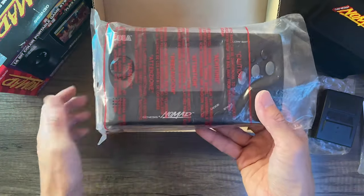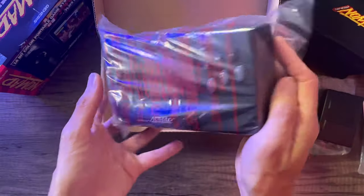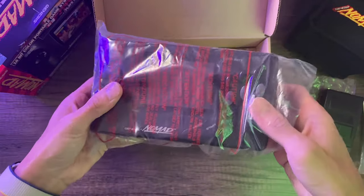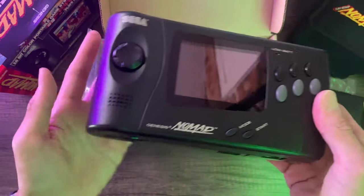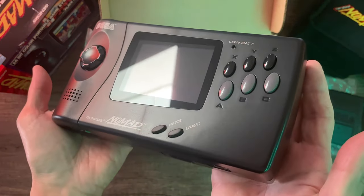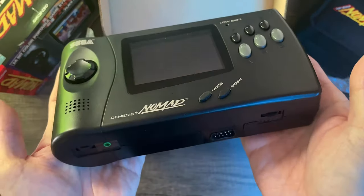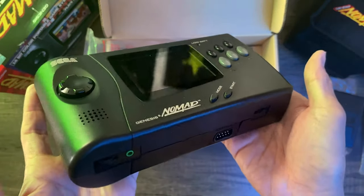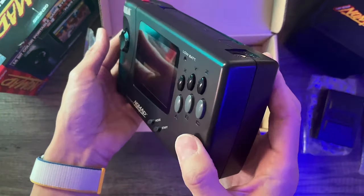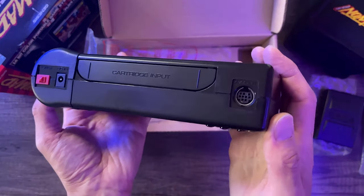Here's the console itself. Overall the condition is pretty nice considering it's about 30 years old or more. This is a third-party glass screen that I recently replaced — the original screen glass was really badly scratched up, so I removed it and replaced it with a better one. Very happy with how it turned out.